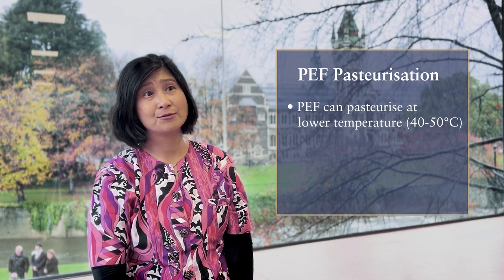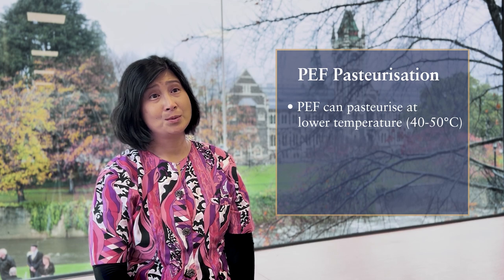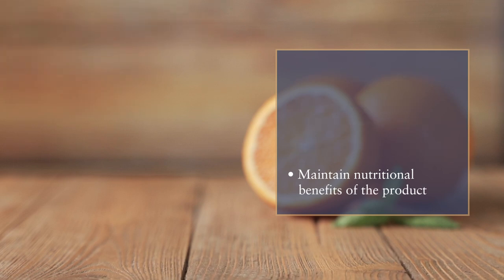Pulse electric field processing technology is quite unique because we do not use a lot of heat treatment. It means we can, for example, pasteurize food products at a lower temperature — 40 degrees Celsius or 50 degrees Celsius maximum — which is much lower than thermal pasteurization. This is quite unique because we can still keep the fresh flavor from the food product but also maintain the health benefits.